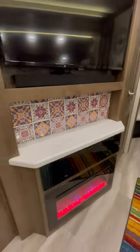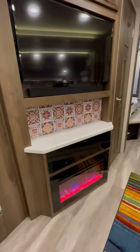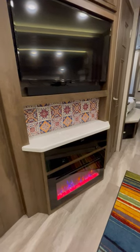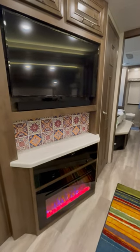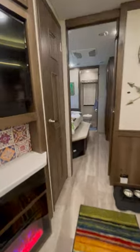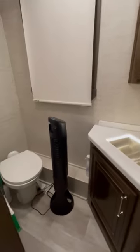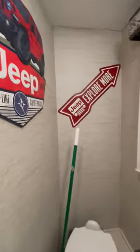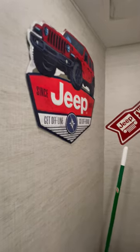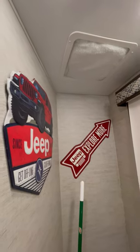I added some stick-on backsplash over the fireplace. The tile that was there had several cracks when we picked it up. During our inspection we pointed that out, they were supposed to replace it, but it's been over a year and they still haven't sent us the replacement parts. This is the bath and a half. When we're underway we have another fan we put in here. We've also got our Jeep stuff and a liner up here to cover it and help keep the heat out.